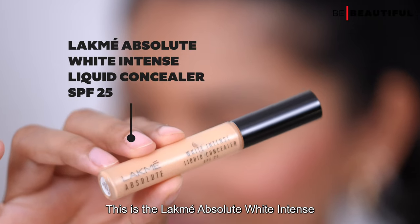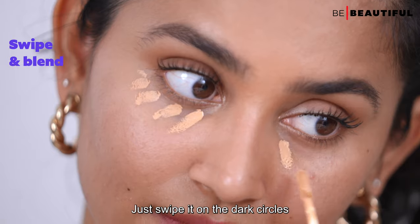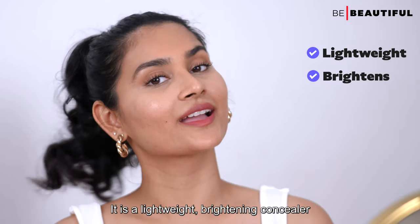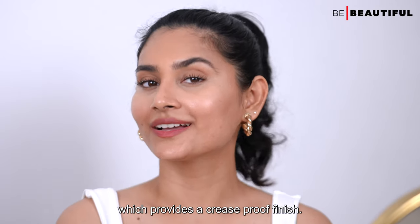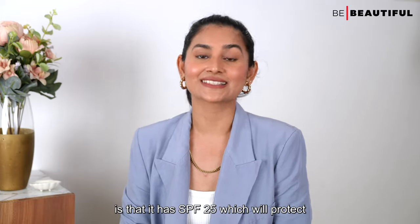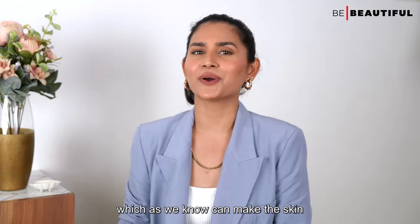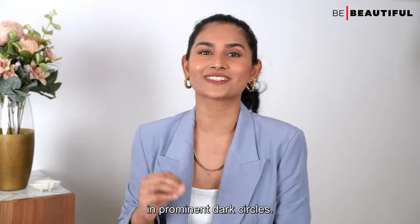I've been using the Lakme Absolute White Intense Liquid Concealer SPF 25 to hide my dark circles. Just wipe it on the dark circles and blend it out with a beauty sponge. It is a lightweight brightening concealer with buildable coverage and soft optic technology, which provides a crease-proof finish. The best part is its SPF 25, which protects the delicate under-eye skin from sun exposure that can cause prominent dark circles.